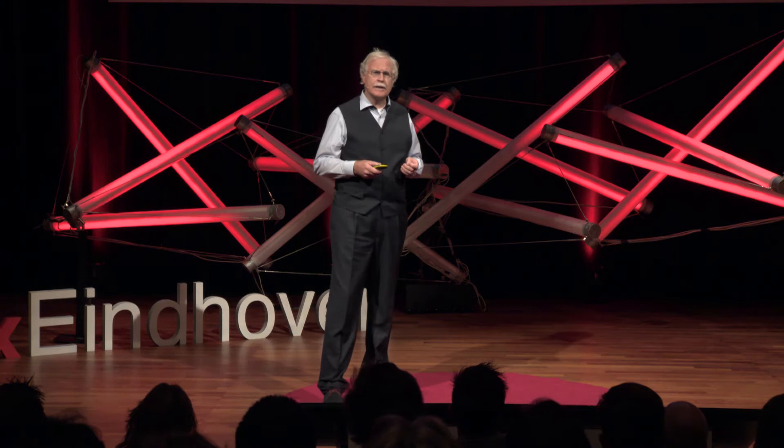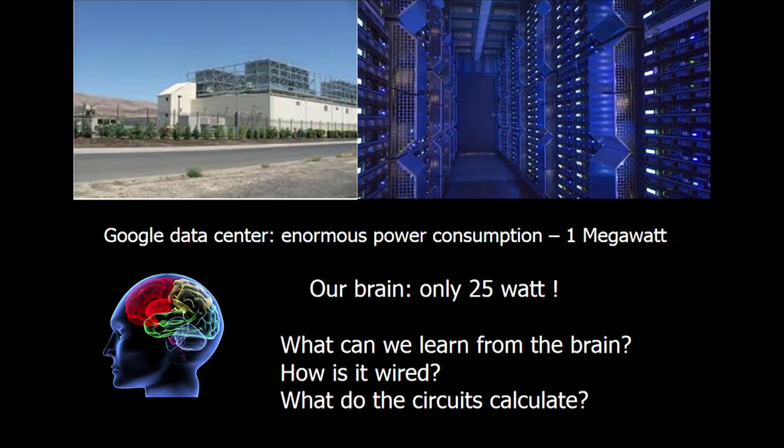One of the amazing feats of our brain is that it is only using 25 watts. And that's quite stunning. If we look at our computers today — Google data centers, Amazon computing centers — they use megawatts. They have cooling towers on top. That's a waste of energy that's just incredible. So we should learn so much more from this brain.